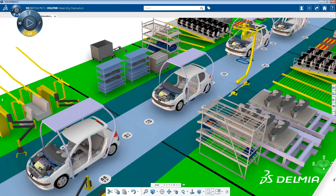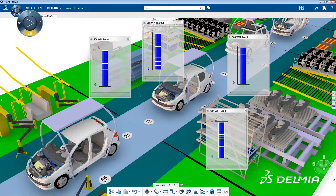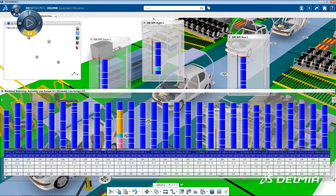OEMs in the transportation and mobility industry are facing huge challenges to produce more and more vehicle models and variants. While vehicles are produced at faster rates, manufacturers must continue to balance increased productivity and efficiency with quality and innovation.